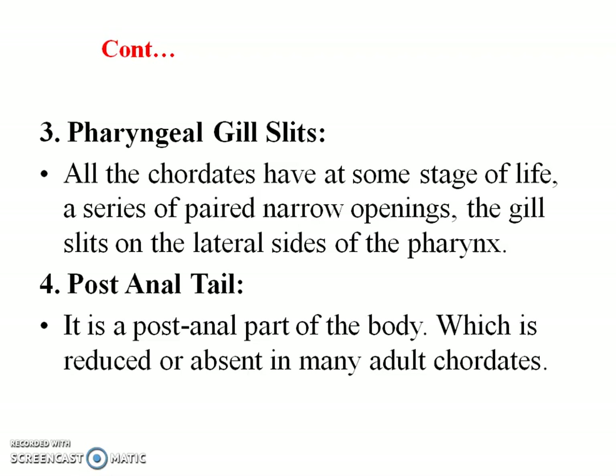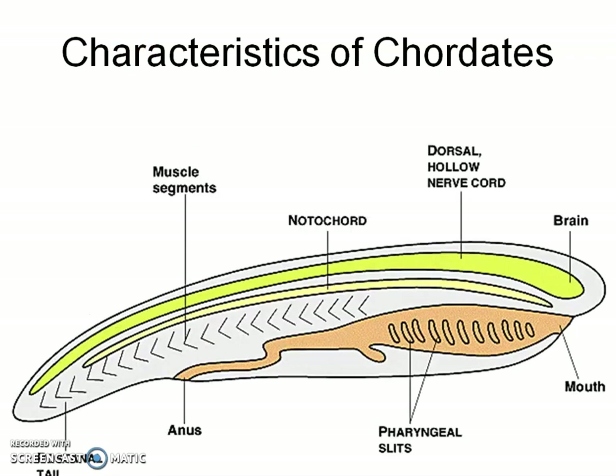The fourth one is the post-anal tail. It is a post-anal part of the body which is reduced or absent in many adult chordates. Here we can see all four characters: the hollow nerve cord on the dorsal side of the body; between the nerve cord and the alimentary canal lies the solid rod-like structure, the notochord; the posterior part of the body forms the post-anal part; and the organism also possesses pairs of gill slits.